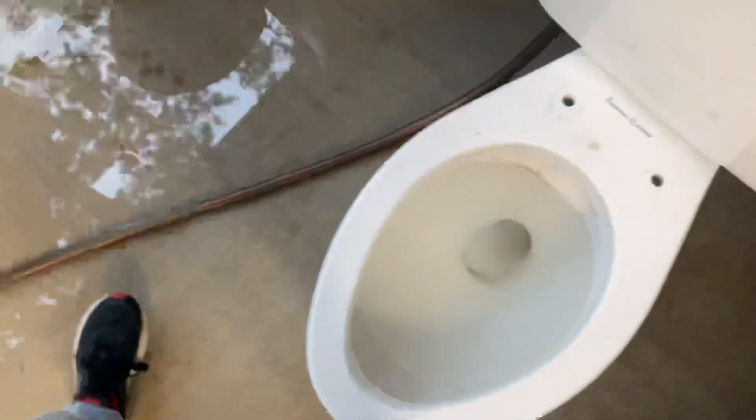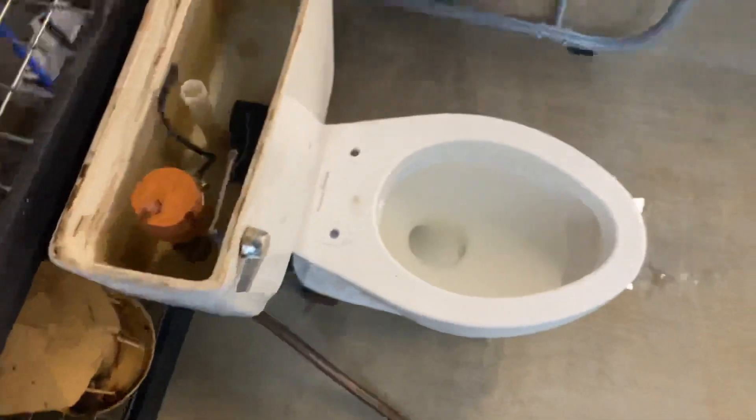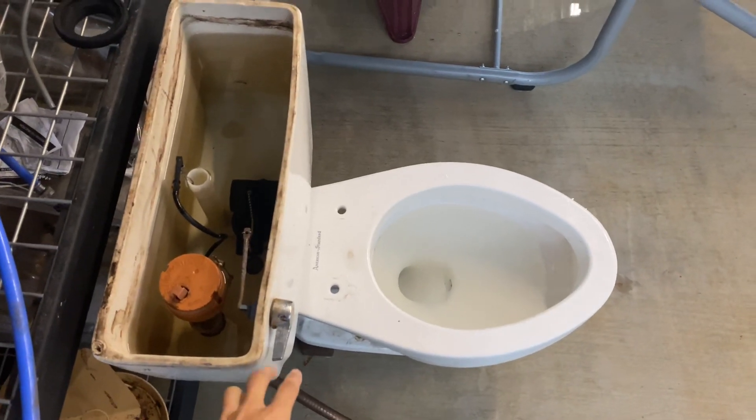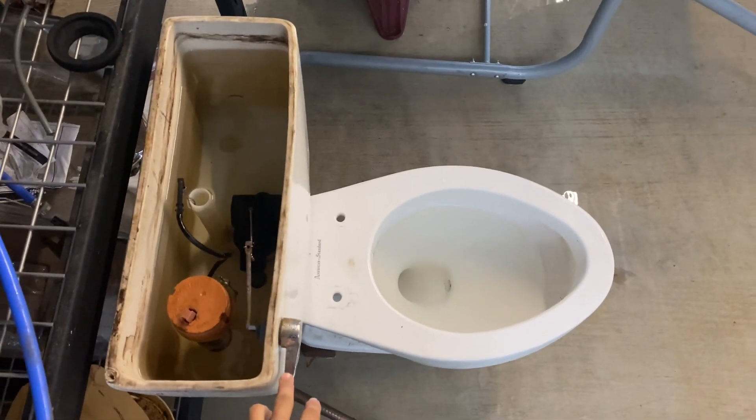Now I'm going to do a view like this so you can see the tank, and I'm going to do another flush so you can see the tilt valve in action. Here we go.